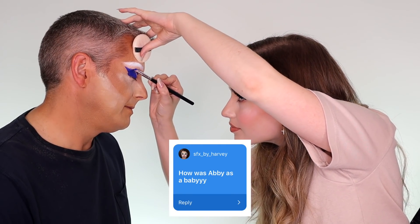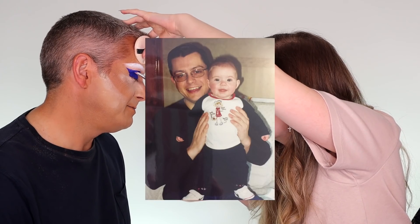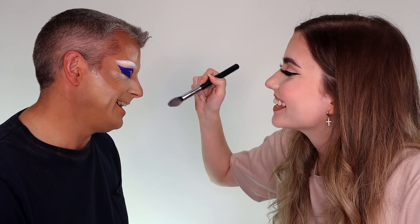SFX by Harvey. How was Harvey as a baby? Very smiley. She had a love for long words, especially polystyrene, and dinosaur names — remembering dinosaur names. Apparently a sign of intelligence.